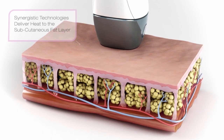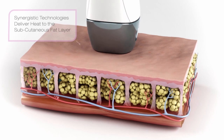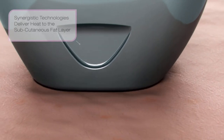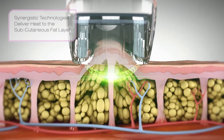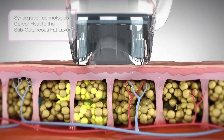VelaShape employs a synergistic combination of high-powered radio frequency and infrared energy combined with a pulsed mechanical vacuum to deliver heat to the body's subcutaneous fat layer. The result: smoother looking skin and reduced circumferences.